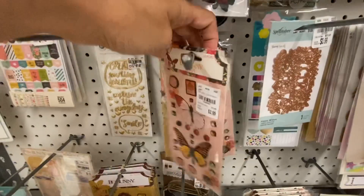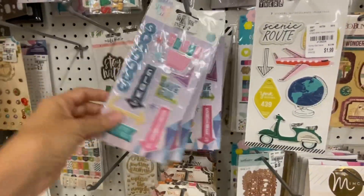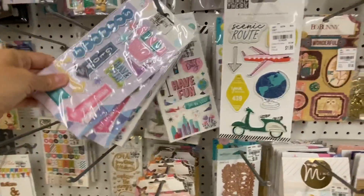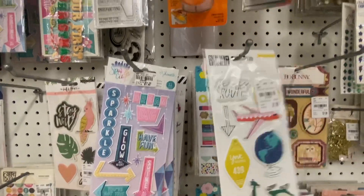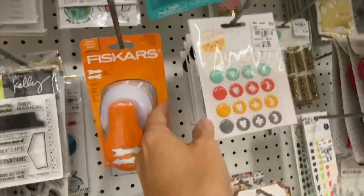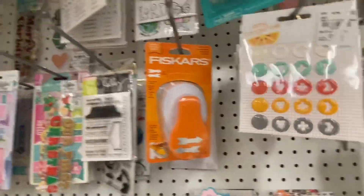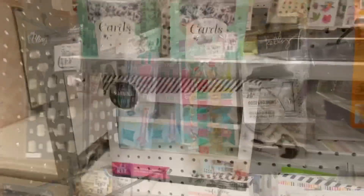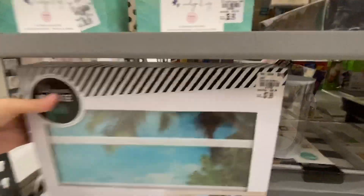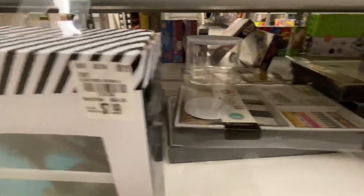It doesn't fit my style as strongly, but I've seen some beautiful things come out of Bow Bunny — individual papers especially, I really like. No new punches — I always look because I can use simple shape punches and I get very excited about them.